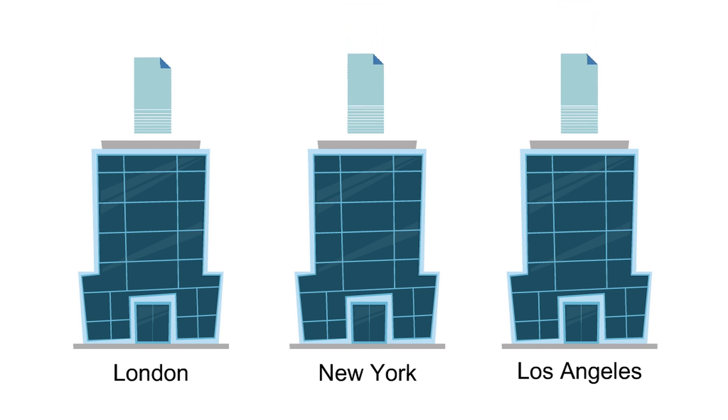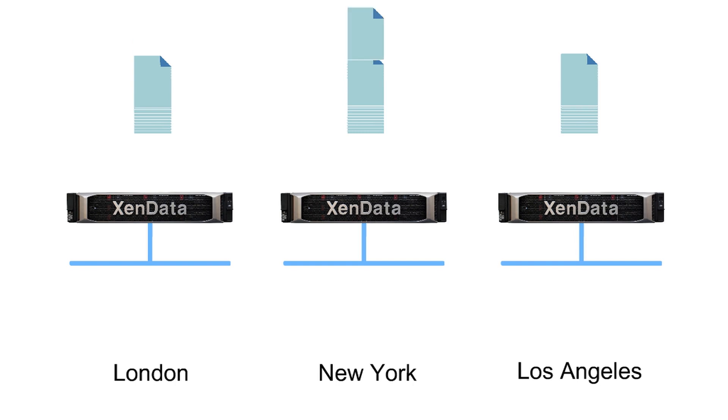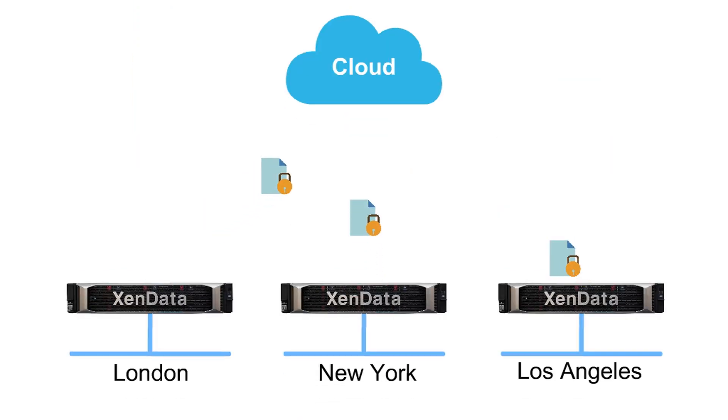A better way is to install Zendata CloudFile Gateway software on the existing local area network at each site. The gateways communicate with the cloud via your existing internet connections using highly secure HTTPS protocols.